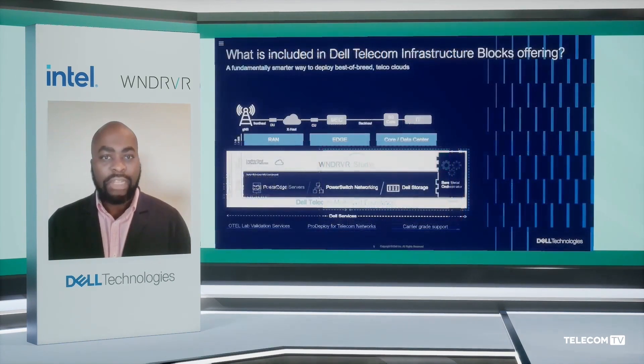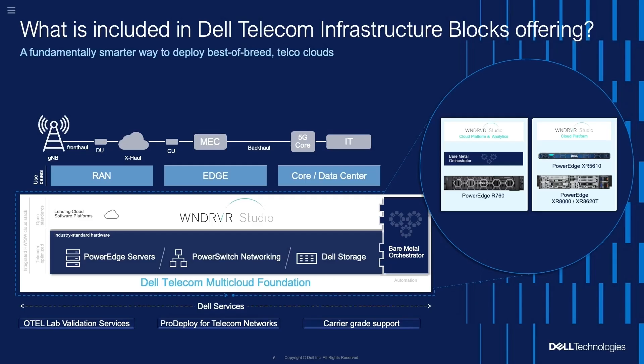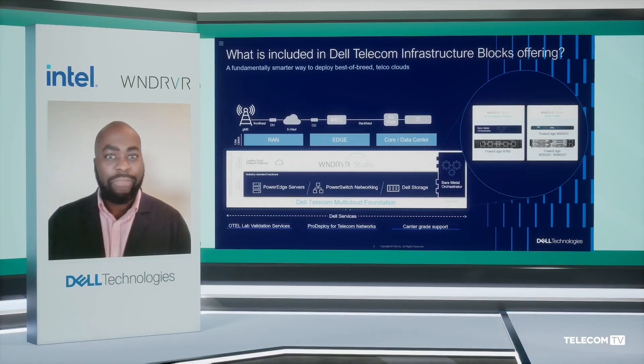Finally, we provide unified end-to-end support from Dell, with Dell being responsible for all parts of the solution and providing first and second level support. This reduces the burden on the CSP — the communication services provider — to interface with five or six different vendors across the infrastructure, the CaaS, the NEP, and sometimes the fault management stack.